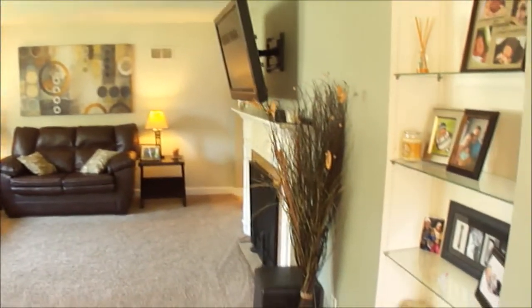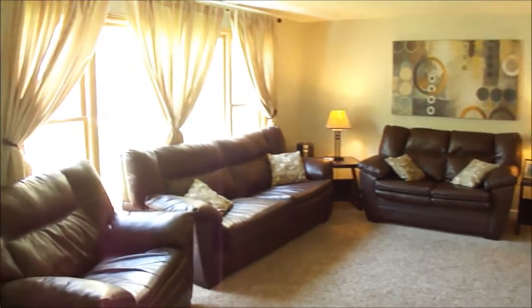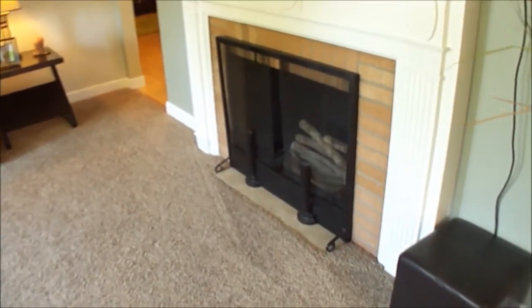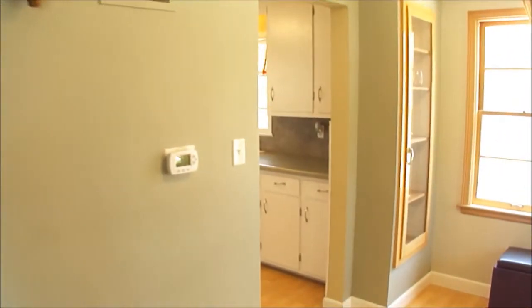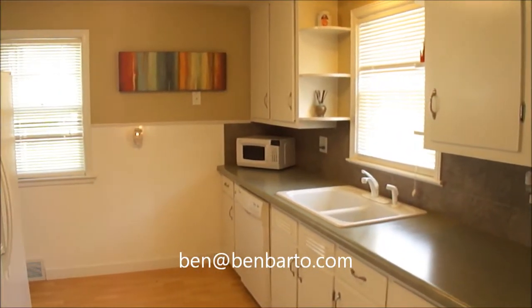I hope you enjoyed this video tour of 924 Jefferson Place in Kimberly. If you have any additional questions or would like to set up a private showing, please give Ben Bardo Lozier a call at 920-639-3141, or you can send an email to ben@benbardo.com. Thank you.